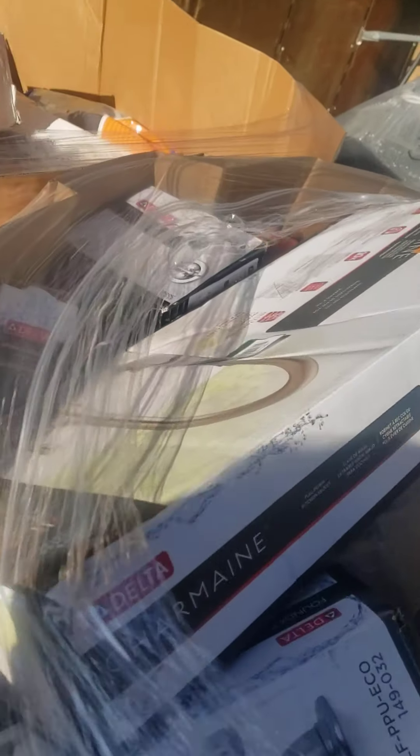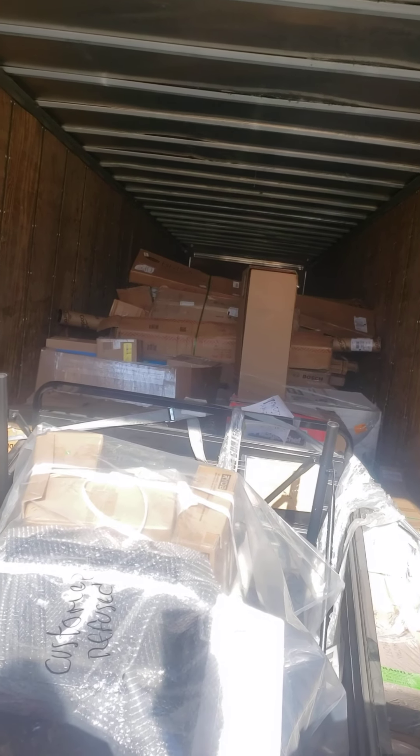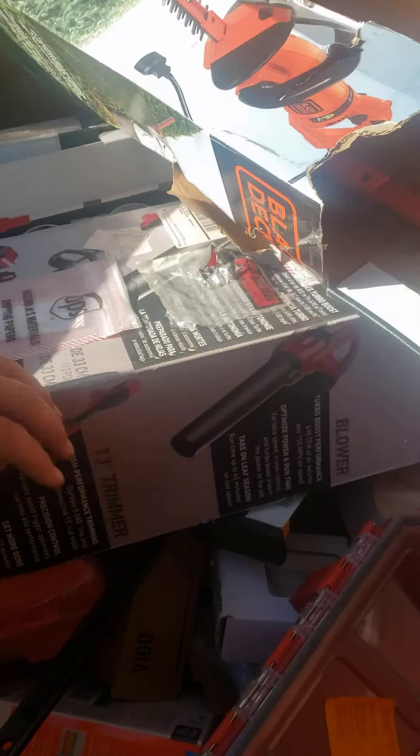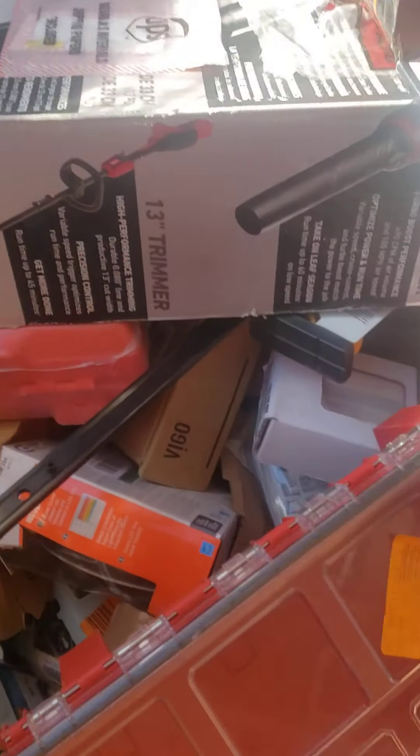Here's a pallet full of faucets. Oh my God, that looks like it's crazy. We've got some Black & Decker, we've got some Toro blowers, Toro Weed Whackers, 2-in-1.